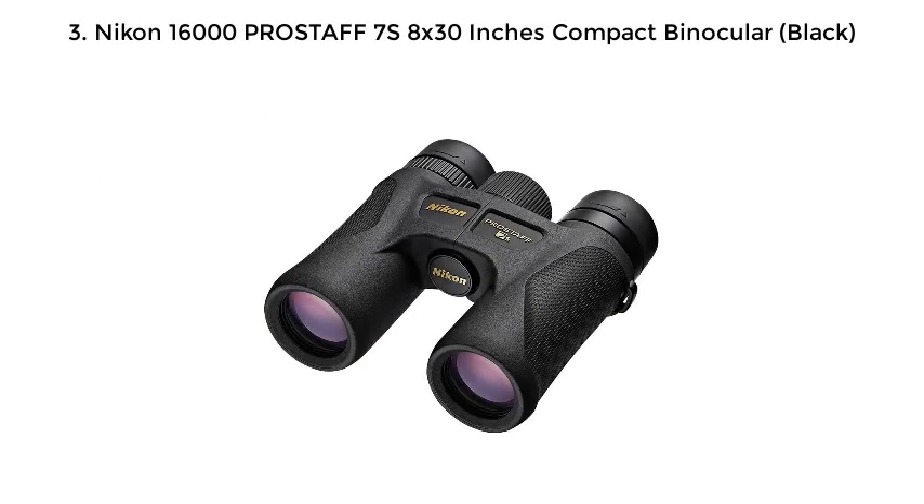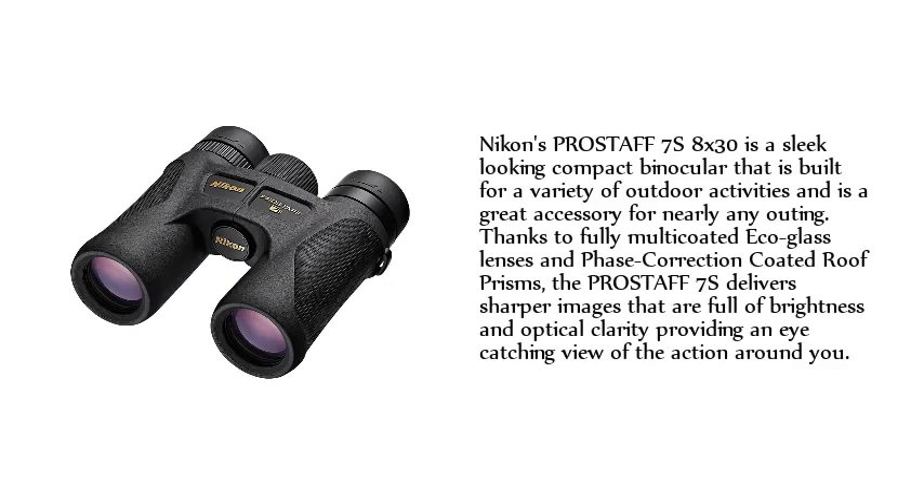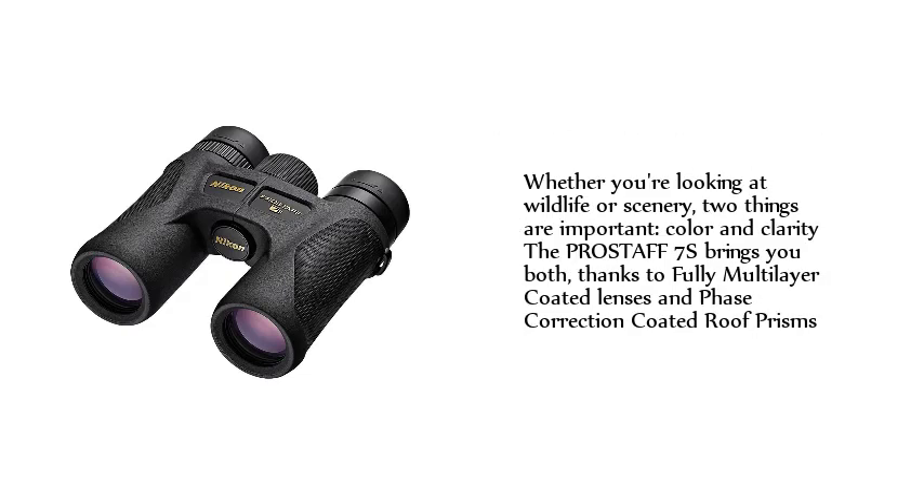Number 3: Nikon 16000 Pro Staff 7S 8X30 Compact Binocular Black. Nikon's Pro Staff 7S 8X30 is a sleek-looking compact binocular built for a variety of outdoor activities and is a great accessory for nearly any outing. Thanks to fully multi-coated eco-glass lenses and phase-correction-coated roof prisms, the Pro Staff 7S delivers sharper images full of brightness and optical clarity, providing an eye-catching view of the action around you. Whether you're looking at wildlife or scenery, the Pro Staff 7S brings you both color and clarity, thanks to fully multi-layer-coated lenses and phase-correction-coated roof prisms.